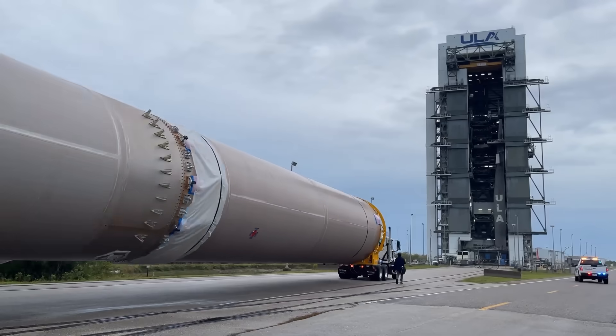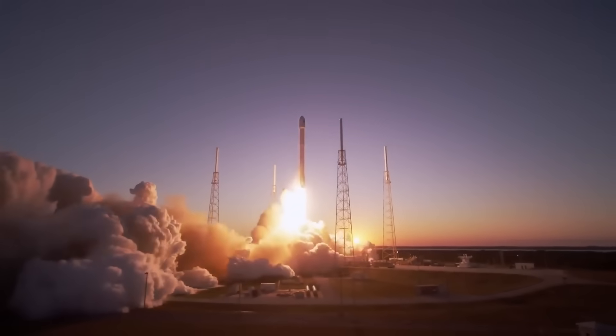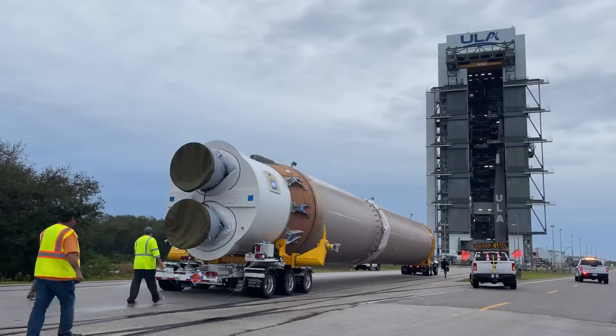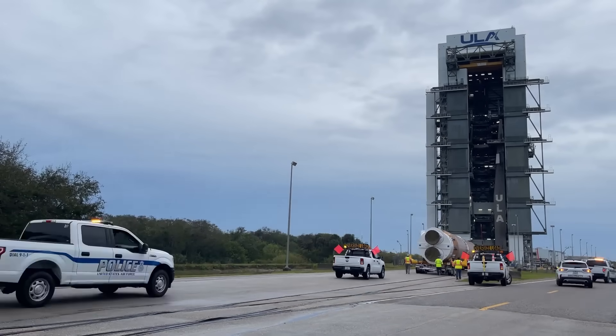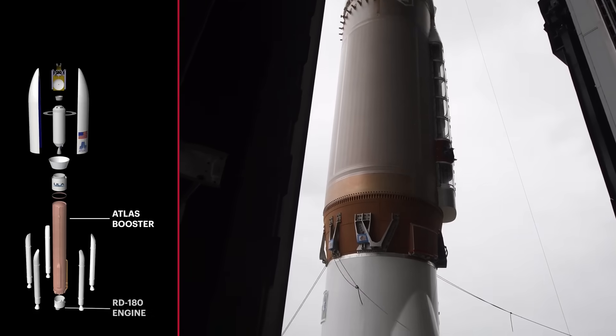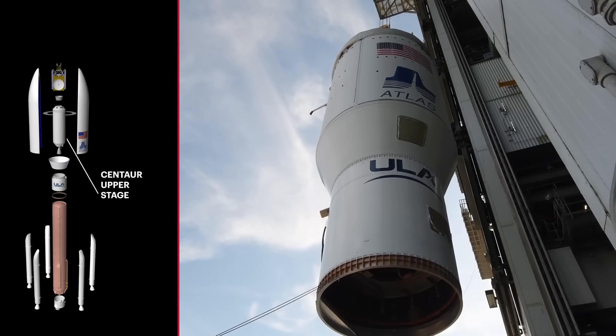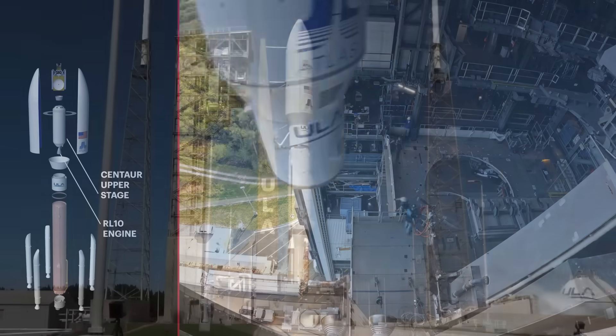Atlas V is also outdated. It first launched in the early 2000s, and while it's extremely reliable, the design is from an era where rockets were single-use. Everything on Atlas V is single-use — the booster, the solid boosters, the fairing, even the upper stage. Nothing comes back, which makes every launch expensive.